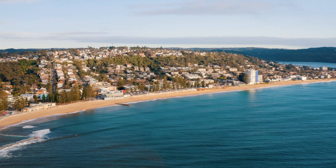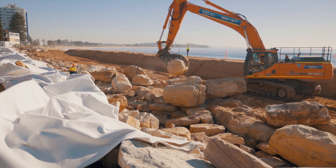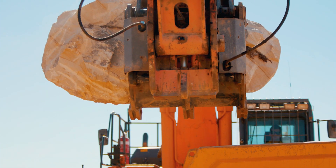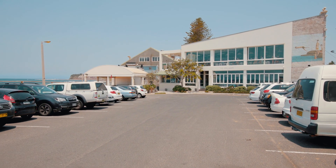Northern Beaches Council engaged the Soil Conservation Service to build a 250 metre rock revetment wall. It was about 14,000 tonnes of sandstone, including half-tonne underlayer material and five-tonne boulders as the primary armour unit. The main purpose of the works was to protect the car park behind against erosion during storm events.